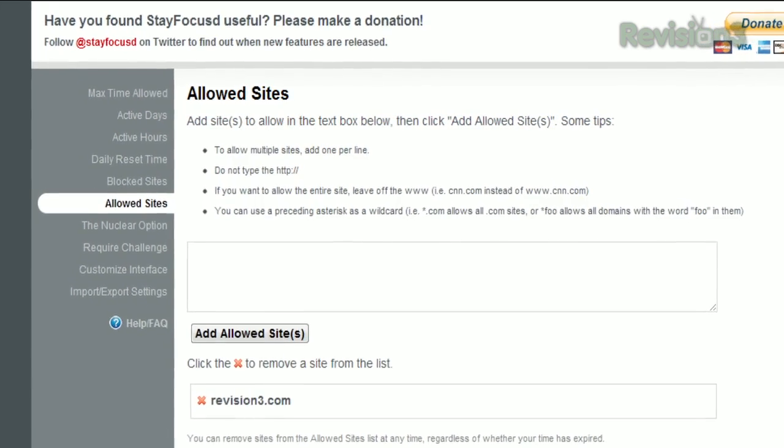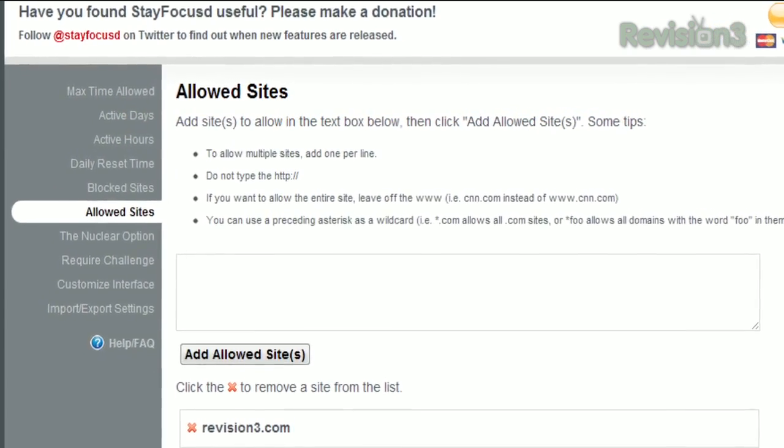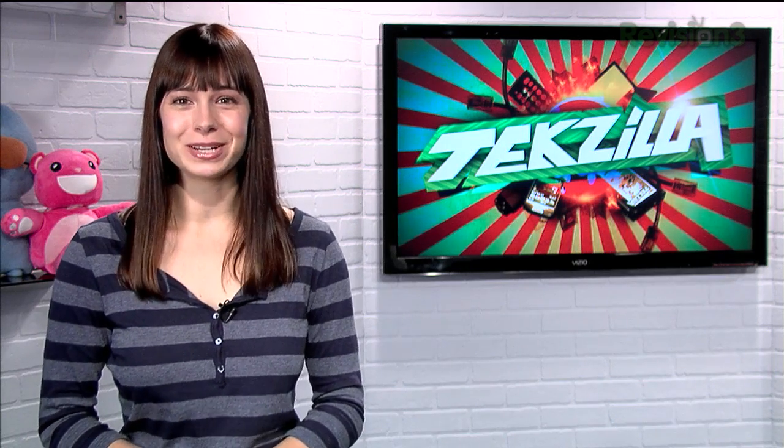You can also make a list of allowed sites and prevent yourself from browsing anything other than those sites with the nuclear option. So boost your productivity with Stay Focused.